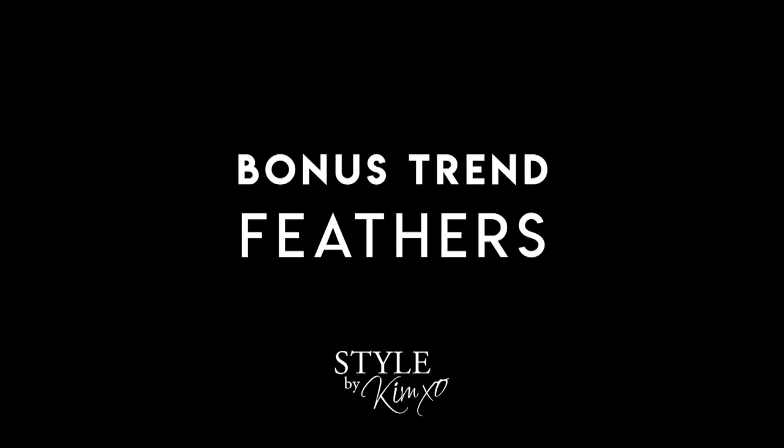Another trend I wanted to mention is feathers. Feathers came out on the runway for spring as well. It's not my personal favorite — I don't really love wearing feathers — but if you can find faux feathers, it's worth knowing the trend exists. You'll sometimes see them embellished on the top of a dress or on the sleeves of a shirt. If you're into that look, they're definitely out there.